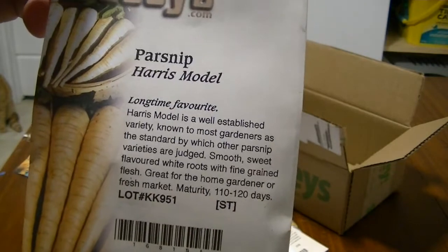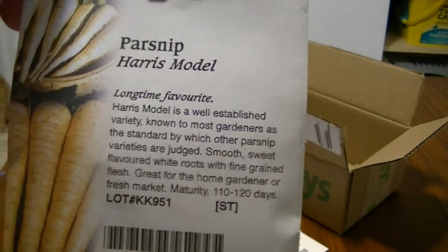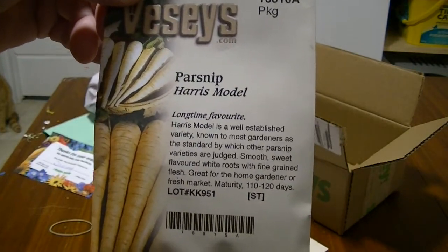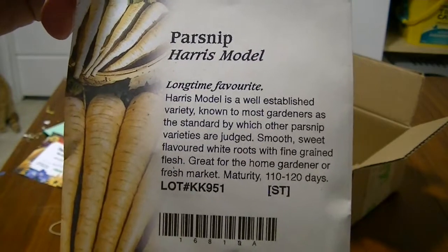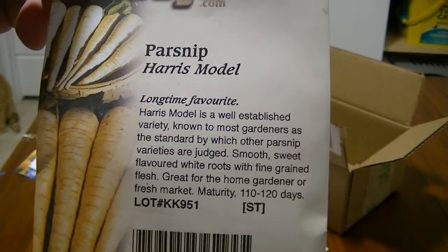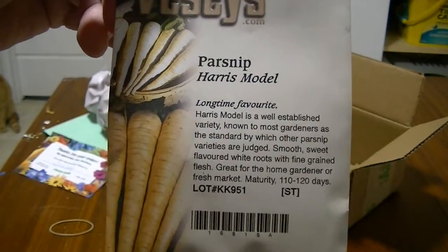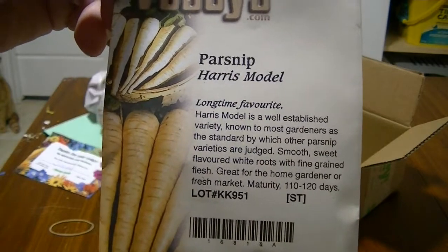These are parsnips, Harris Model variety. I've never grown parsnips from VZ's before, but I have tried them from other brands like the dollar store and they did not grow very well at all. Hopefully VZ's has a really good germination rate and reputation in Canada, so I'm going to give them a go for 2021.